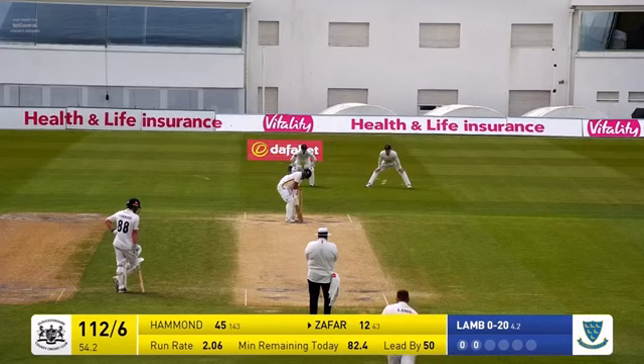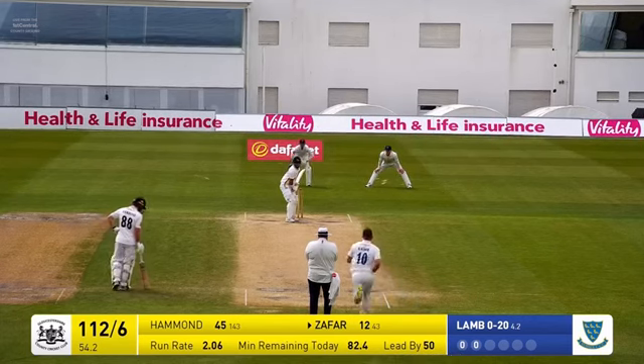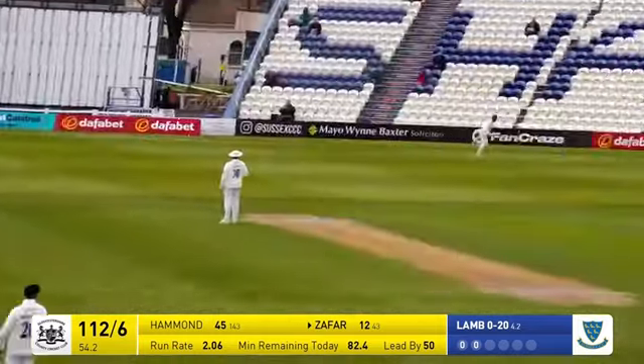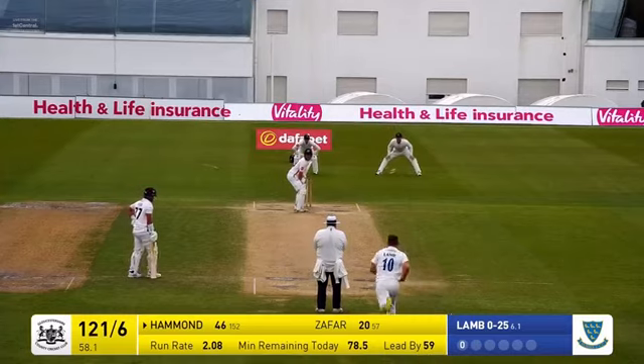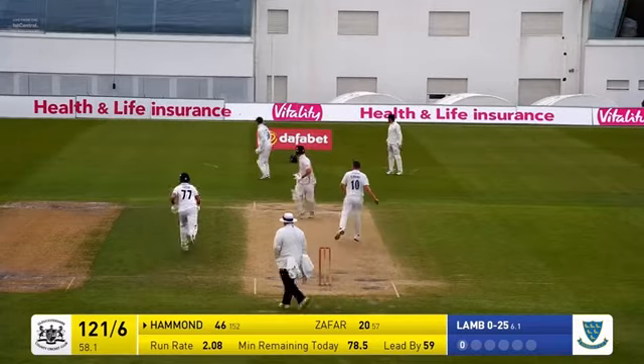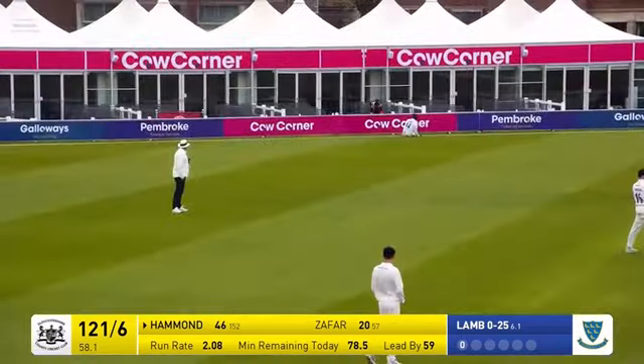Tom Haines, a little bit off. In comes Hammond again, but hammered away — that's going to go for four runs. In comes Lamb again. Bowls, and pulled away down towards Finlay. Jayden still can't stop it.